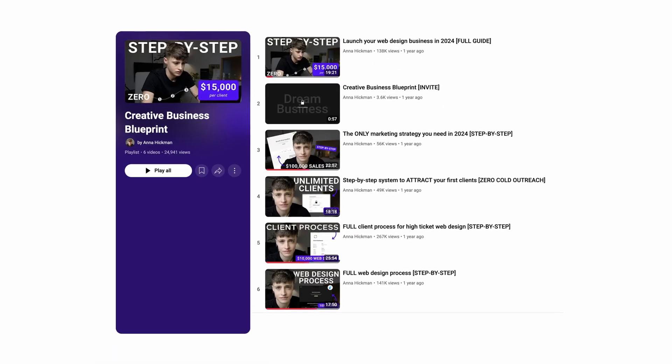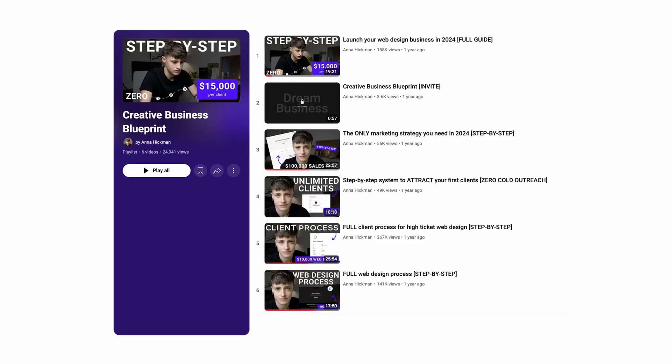Last up, this is not a course that I bought personally, but it is the course that I wish I had when I first started. This series is designed to help web designers and creative business owners go from zero to 10k per month. It covers all the business strategy you need to set yourself apart, create your offer, and attract clients so you can create your business exactly the way you want it to look. It also covers my entire client process with all the templates I use from start to finish — and I created all of this for you for free in my Creative Business Blueprint playlist.